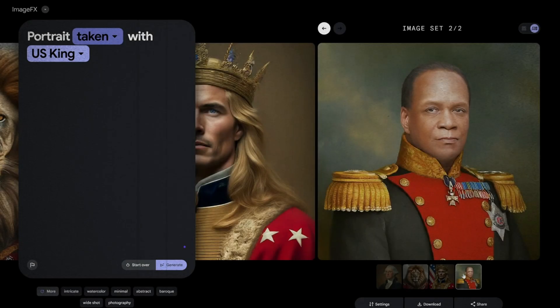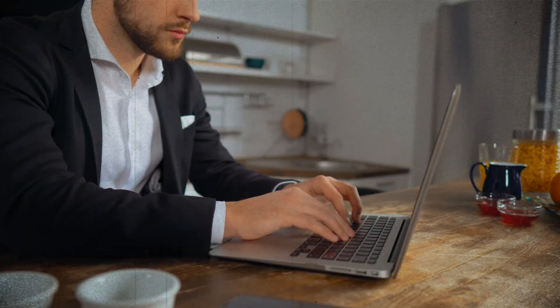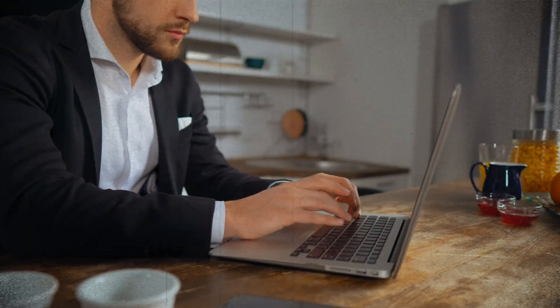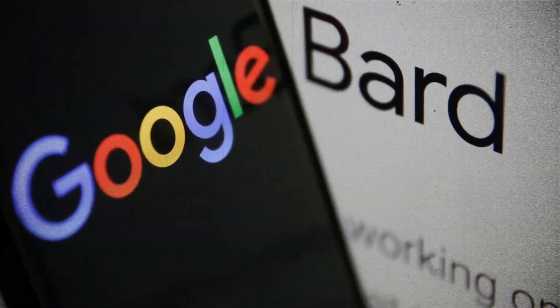This latest standalone artificial intelligence image generator is called ImageFX, and it is a part of Google's AI Test Kitchen. The experiment is developed on top of the Imagen 2 model and interestingly, it presently supports image generation in the BARD chatbot.